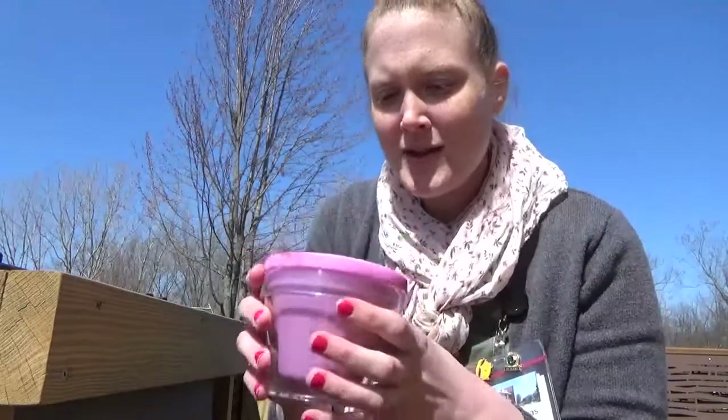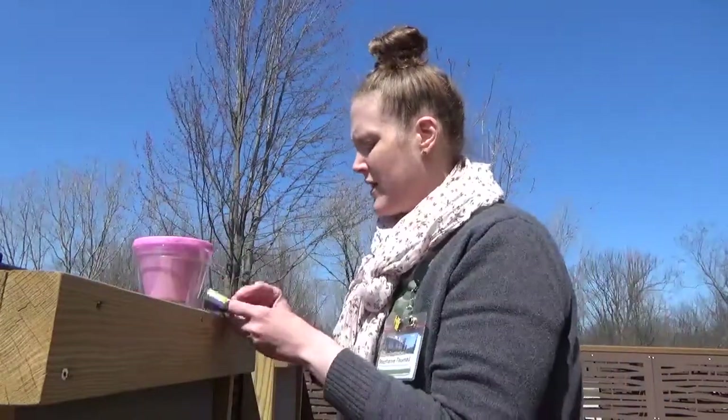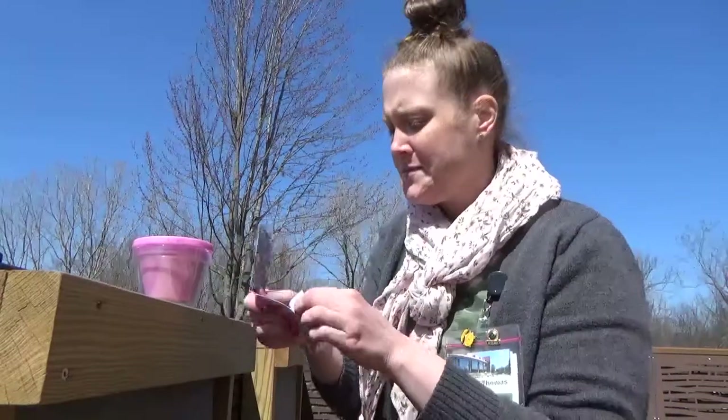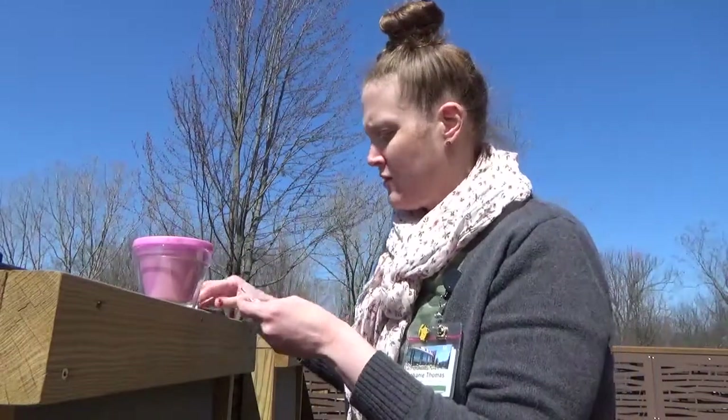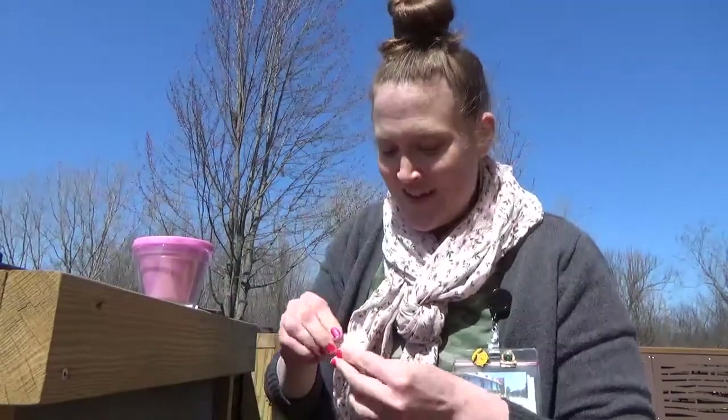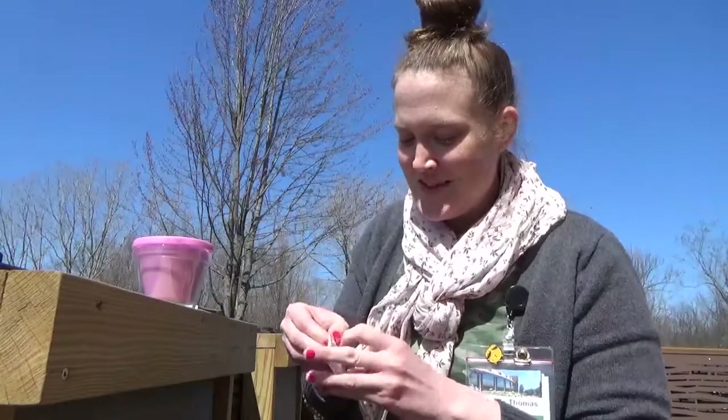And then I've got these seeds — some pollinator seeds. These are wildflower butterfly garden mix. Maybe we'll get a butterfly. That would be lots of fun.